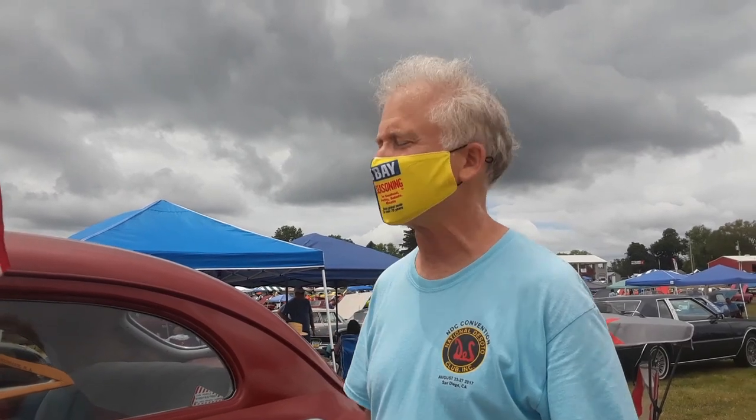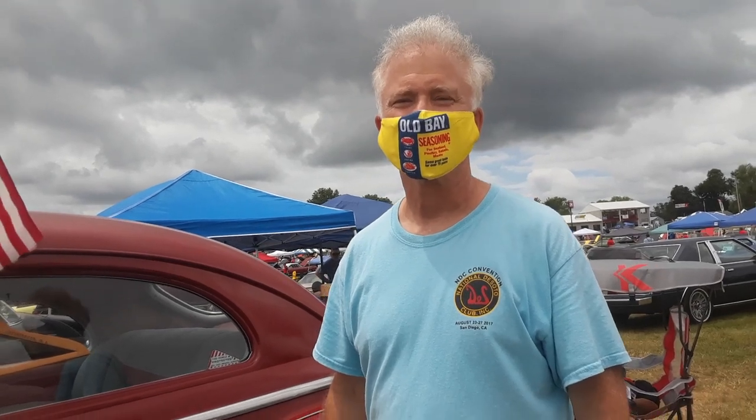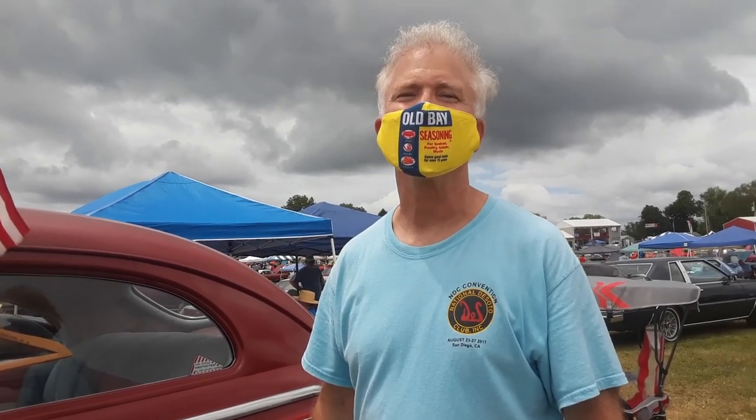They hadn't quite caught up to Oldsmobile, who had a fully automatic transmission around 1939. Chrysler was like, we've got all these standard transmissions — let's try to figure out what to do with them. Well, everyone had to have their own, and of course Chrysler, being the engineering company, really had to do something special.